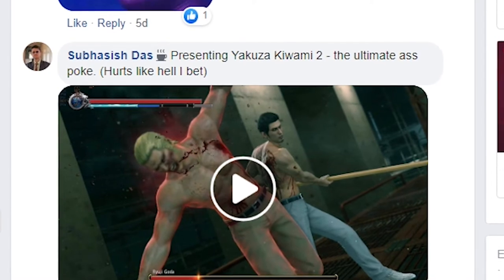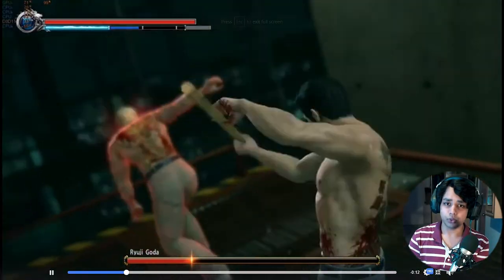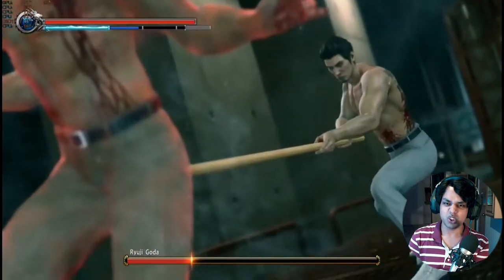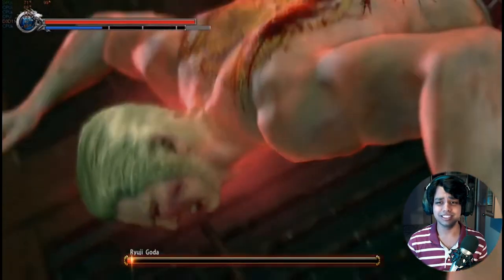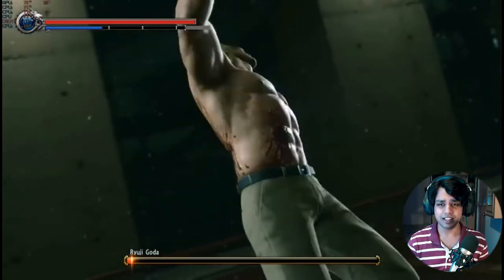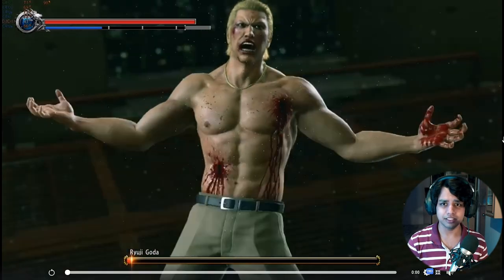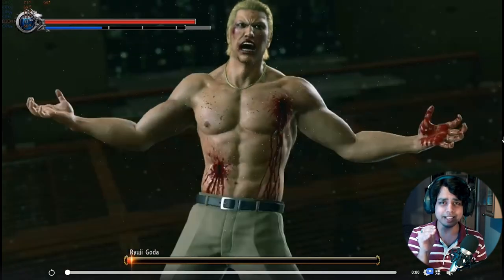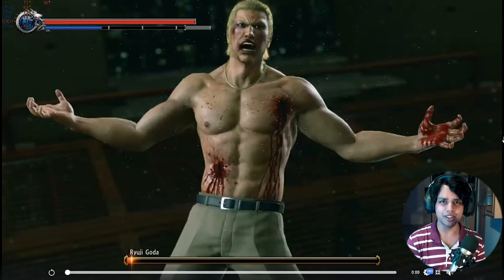Presenting Yakuza Kiwami 2 - the ultimate ass poke. How is he still alive? How are you still alive bro? That thing went right through you - through the place that nobody wants to go to. Apparently he is used to that.